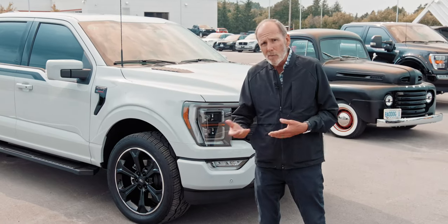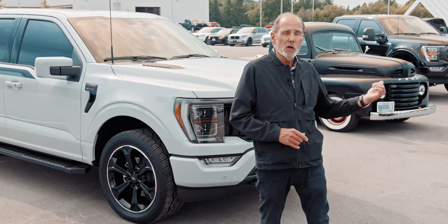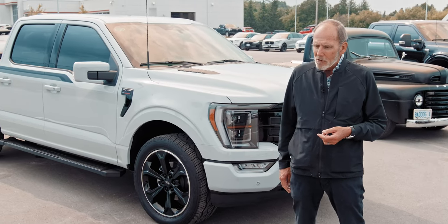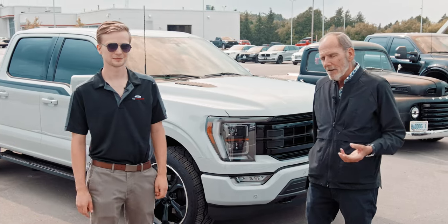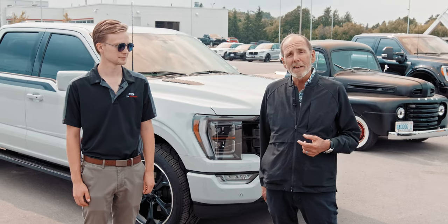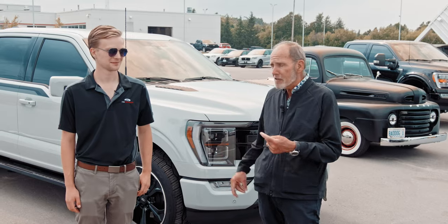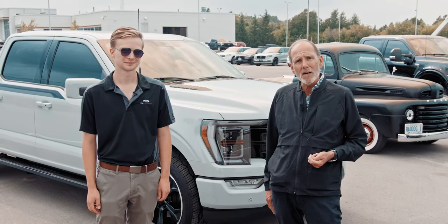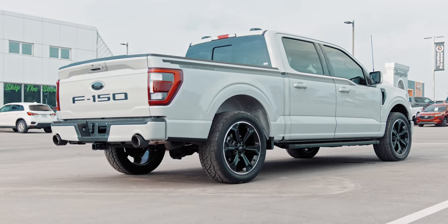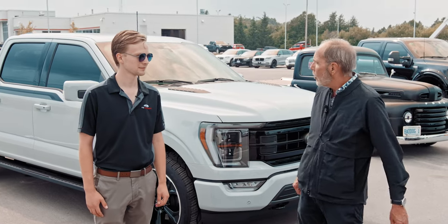Maybe my 40 years of experience doesn't impress you much. Maybe I'm too old to know about the new technology. That's why I got Riley Murphy here to join me. Riley is one of our sales guys here. He's a drag racer, drag racing his Mustang. His pit bike is a modified Coleman cooler with very high output electric motors in it — makes him pretty cool in my book. I'm going to have Riley tell you about what's so special about this Ford Performance Package F-150 and why $100k is a hell of a deal.